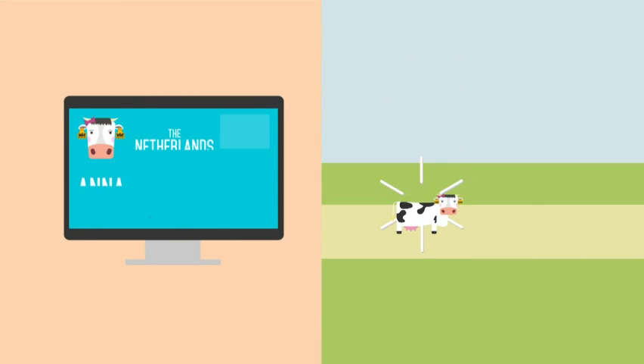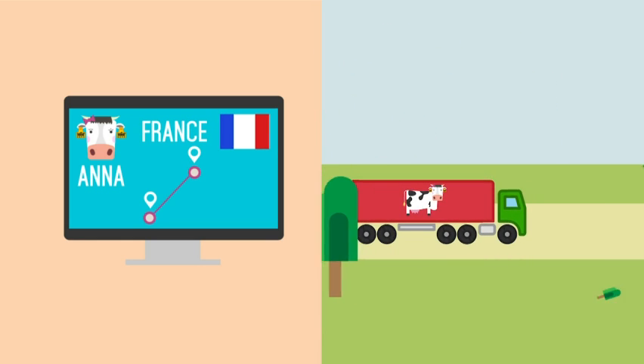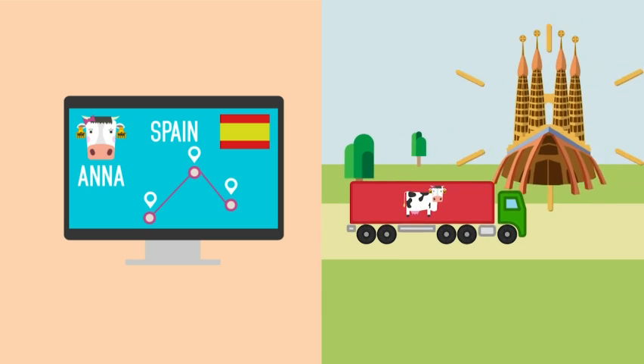Take Anna for example — she was born in Holland, was then moved to be raised in France before she was moved again here to Spain, where she's about to meet Chuck.